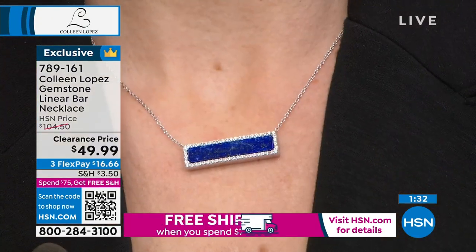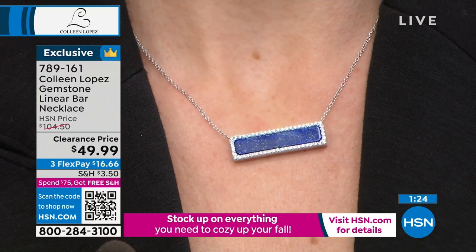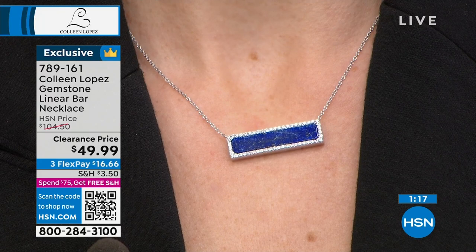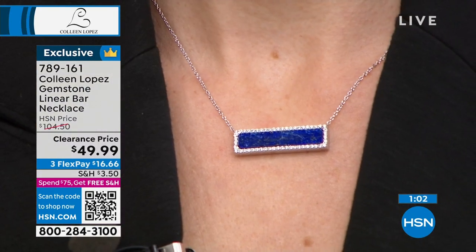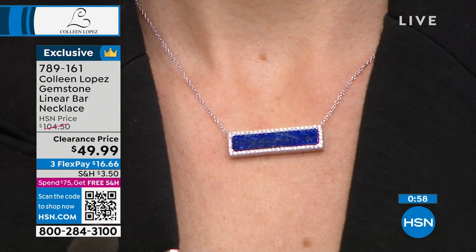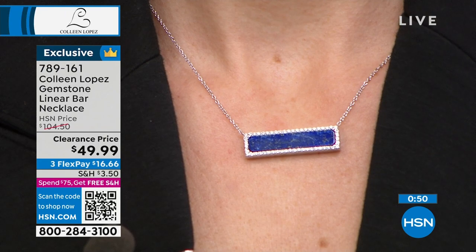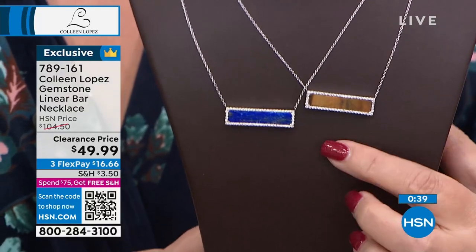I would love to layer maybe something like a choker and a longer one. I love this clean look — it seems so simple. And the fact that this is a genuine gemstone, if you're a nature lover, you will absolutely appreciate all the markings that are so different in every single piece. That's the beauty of natural gemstones — each will be slightly different because they are all genuine. You get to wear a little piece of nature. The lapis looks fabulous — a rich blue.